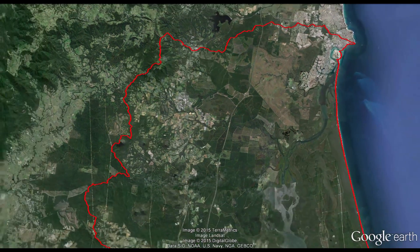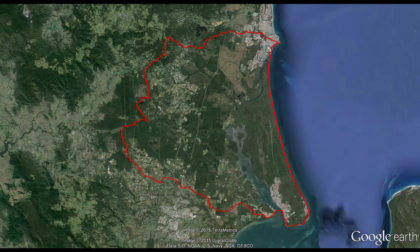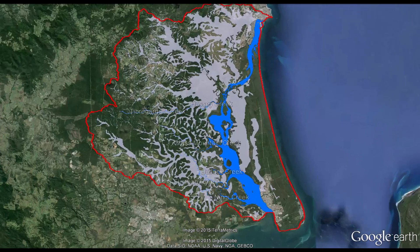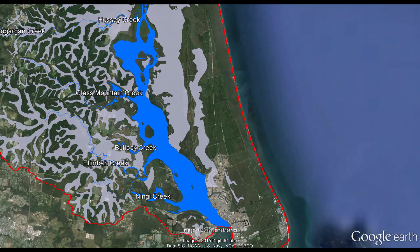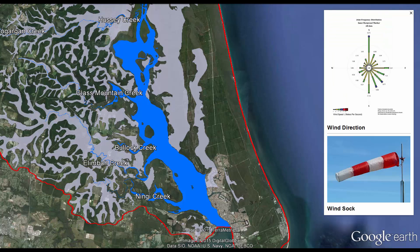Water is released from the sub-catchments into the Pumicestone Passage in a variety of ways, depending on the catchment and the rate of flow. Each creek system is complex and dynamic, and reacts differently depending on a variety of influences, such as the level of the groundwater aquifer, the tides and even the wind direction.